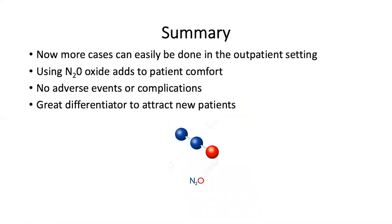In summary, more and more urologic cases are going to be done in the outpatient setting. Using nitrous oxide significantly adds to patient comfort, and there really are no adverse events or complications. I also believe that adding this to your armamentarium is a great differentiator to attract new patients to your practice.